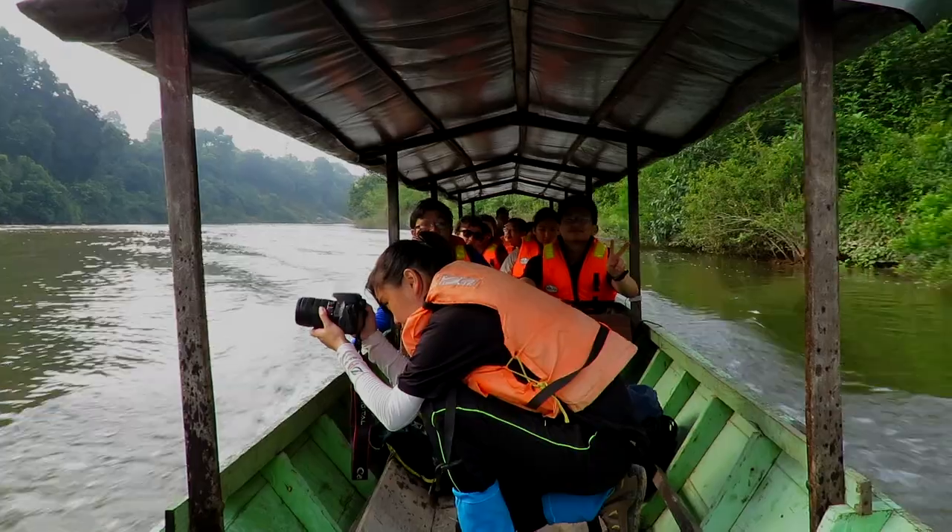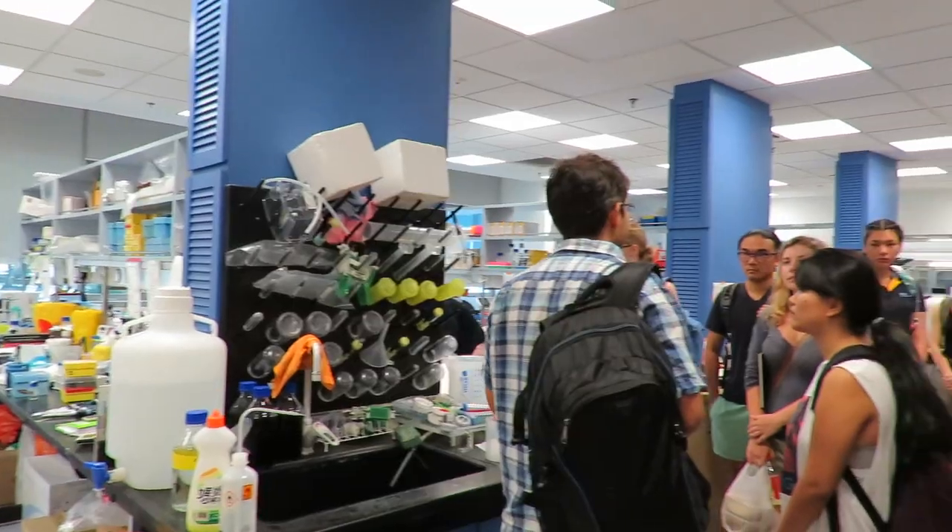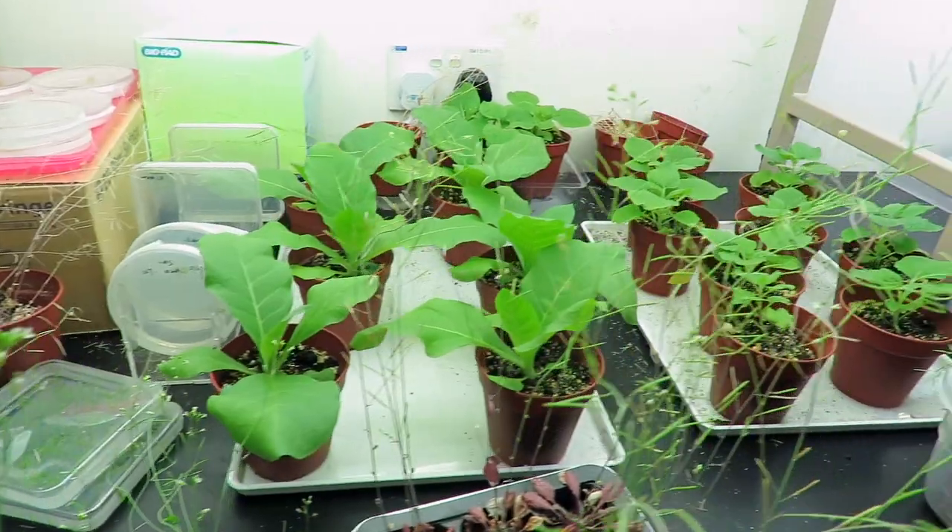Advanced Field Studies in Functional Ecology is an intensive program. It runs for two weeks and includes three different modules of group projects you work on to do with different aspects of plant biology.